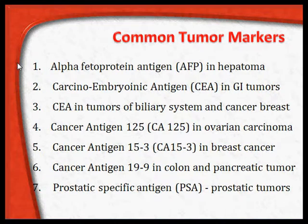Alpha-fetoprotein (AFP) in hepatoma; carcinoembryonic antigen (CEA) in GI tumors, biliary system tumors, and breast cancer; cancer antigen 125 (CA125) in ovarian cancer; cancer antigen 19-9 (CA19-9) in colon and pancreatic tumors; and prostate-specific antigen (PSA) in prostatic cancer. Additionally, estrogen receptors, BRCA1 and BRCA2 genes, and HER2 are also important markers in breast cancer.